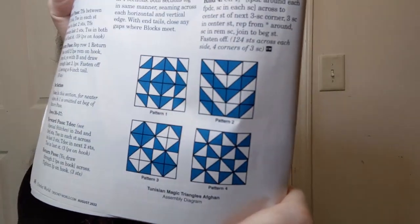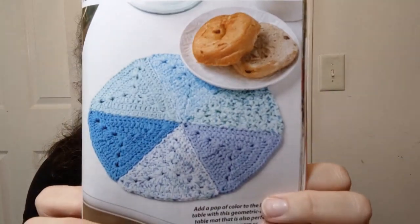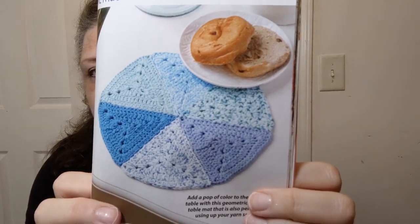It's so pretty — corner to corner Tunisian! I never really thought about that, but of course it's a thing. How many blankets do I need living in Georgia? I want all the things. The hues of blue table mat — it looks like blue pizza slices. They're using number four Premier Home worsted weight cotton-polyester, which you can find on a lot of websites or maybe even at Dollar Tree.